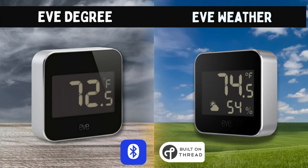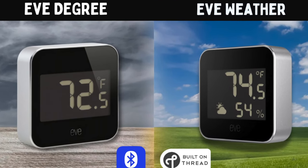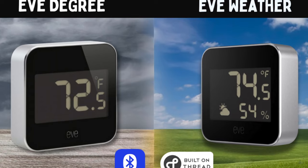Replacement batteries sell on Amazon for only a few dollars apiece. This replaces the previous Eve Degree. The Eve Weather comes with a larger screen that will show the temperature, humidity, and 12-hour trend, compared to the Degree which only showed the temperature on the main screen. The biggest difference is that while the Degree connected via Bluetooth, the new Eve Weather can now connect using Thread in addition to Bluetooth.